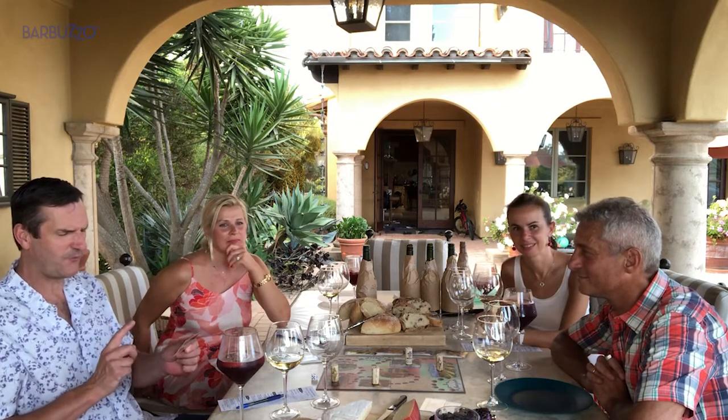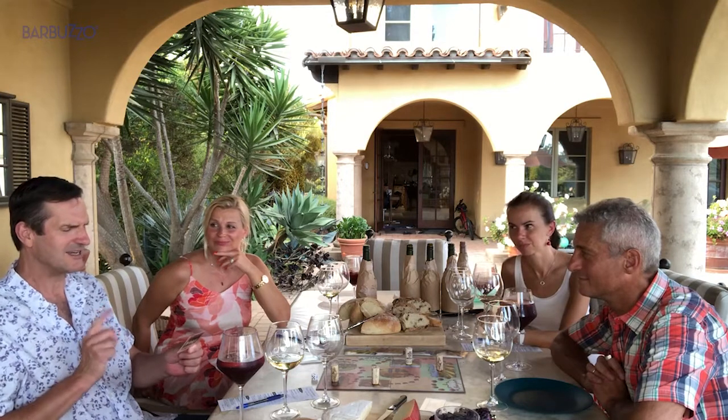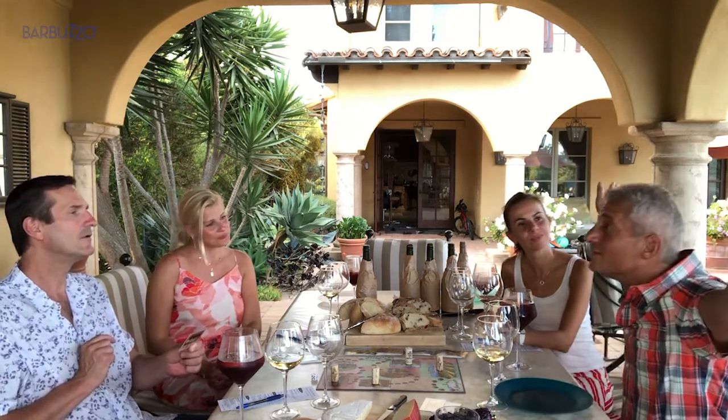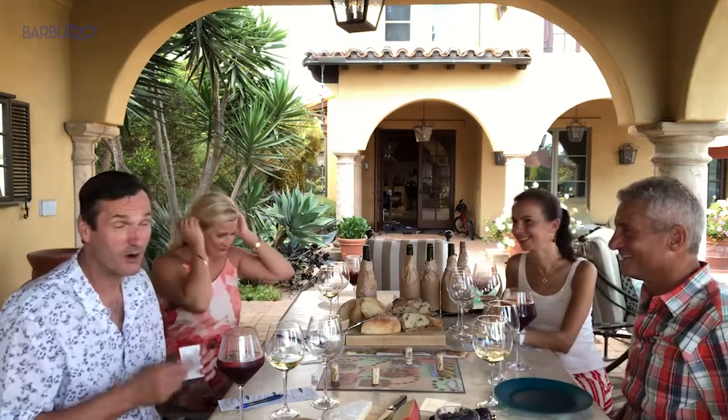The most expensive bottle of American wine sold was a 1992 Screaming Eagle, an 1845 Chateau Petrus, or C, a 1787 Chateau Lafitte? Screaming Eagle. Yes! The other two are French.